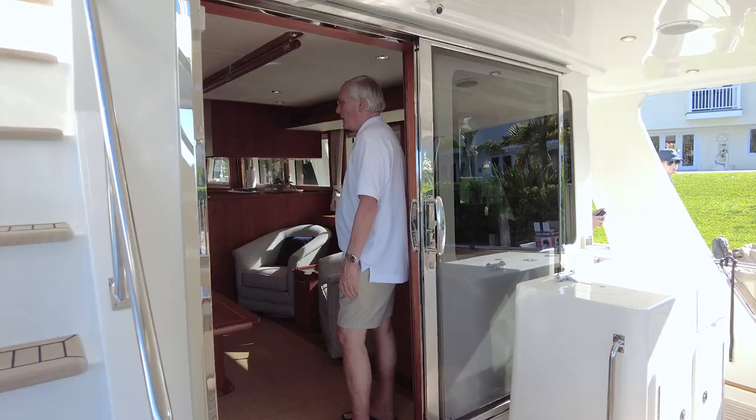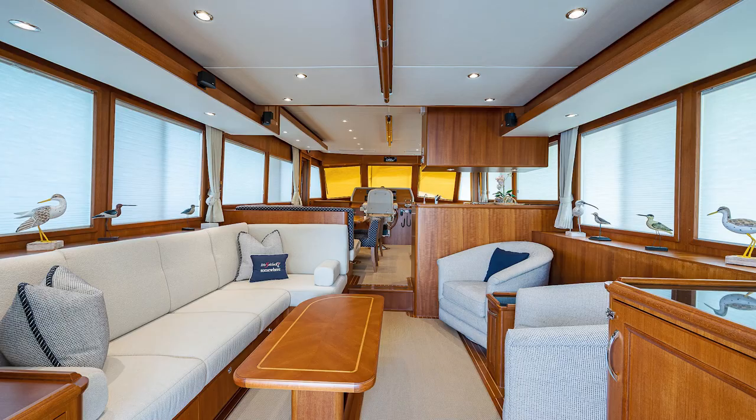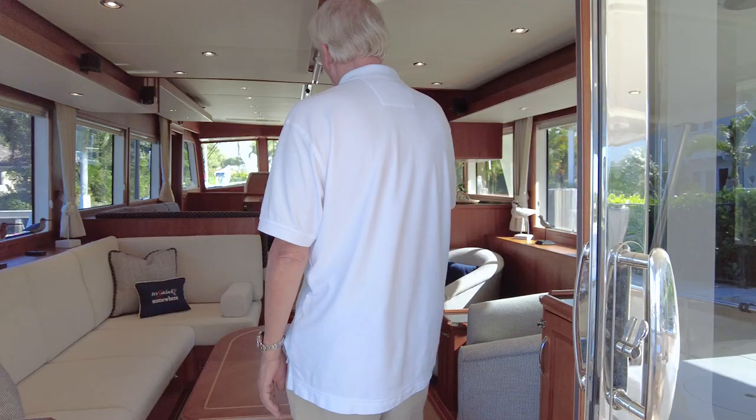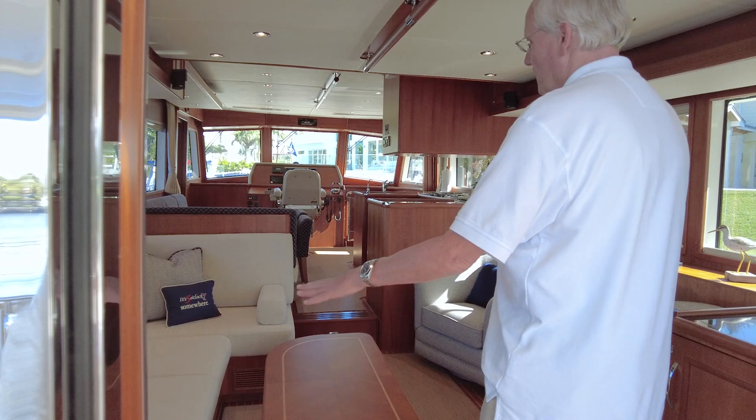Coming into the salon, you can feel a very spacious room. Unlike the pilothouse boat, you only have an 8-inch step transitioning between the pilot area or galley area and the salon itself, so it virtually feels like you're on one level. Even sitting here in the salon, you can talk to anybody up forward like you're all in the same room. It's a really, really nice feature that you appreciate more and more when you're on the boat.